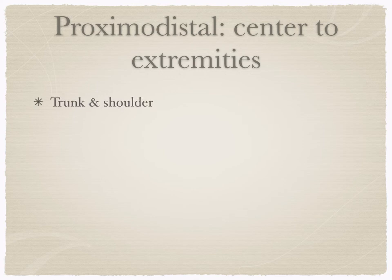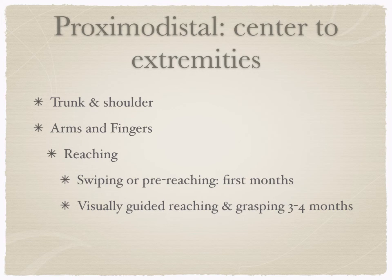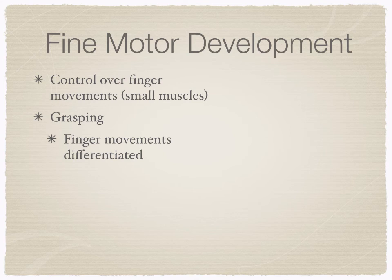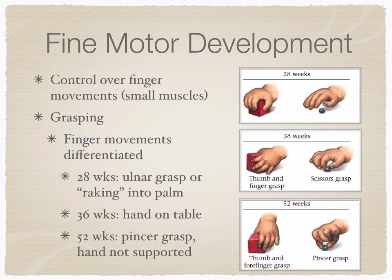Proximodistal development goes from center to extremities — starting with trunk and shoulders, moving out to arms and fingers. Reaching starts with swiping or pre-reaching in the first months, then progresses to visually guided reaching and grasping at around three to four months. Later we get fine motor control over finger movements. For grasping, first we have the ulnar grasp with raking into the palm, then later a hand-on-table grasp, and finally the pincer grasp — which we'll differentiate further in class.